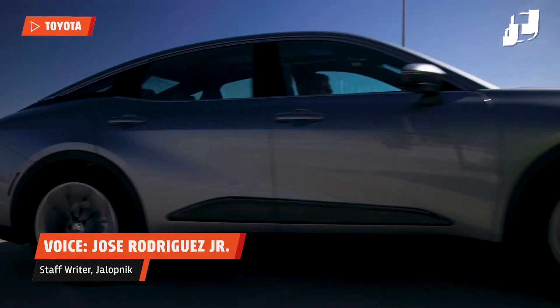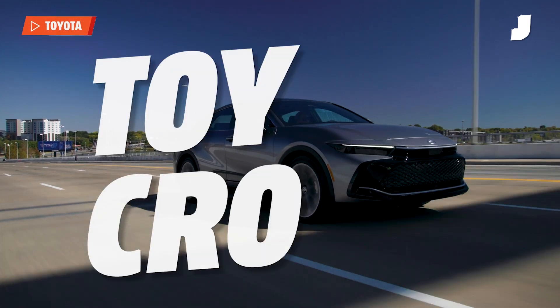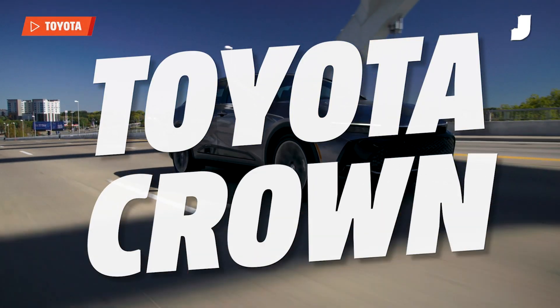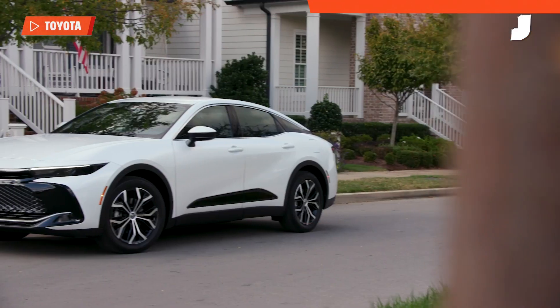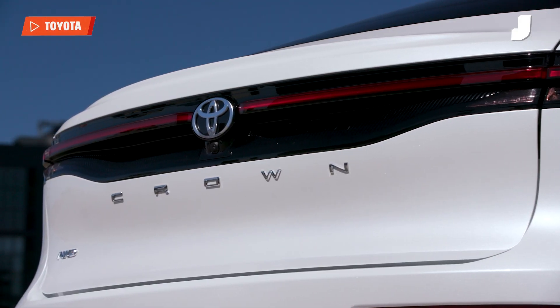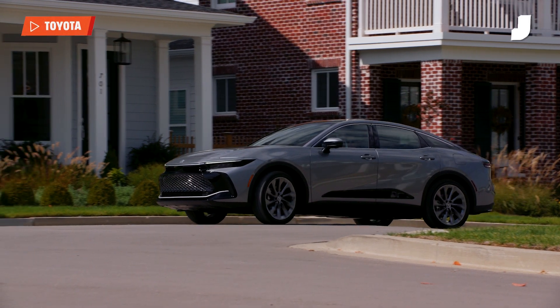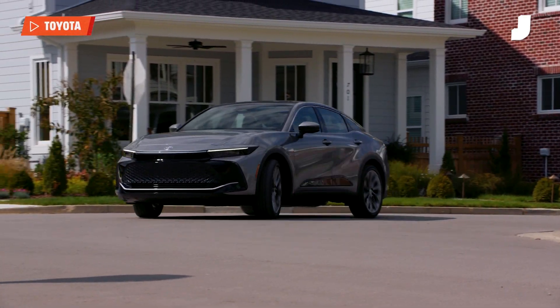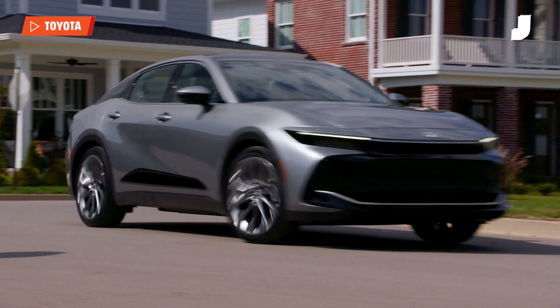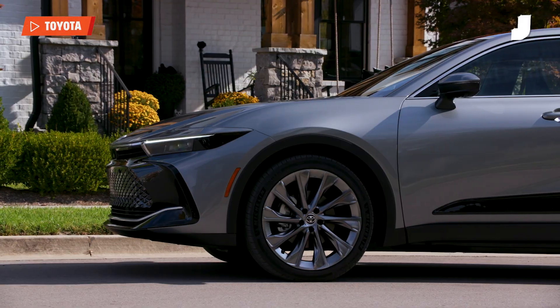The Toyota Crown is finally back in the US after a brief hiatus, and it's back not as the stately sedan that we once recognized, but as something more of a crossover that's hardly recognizable as a Toyota Crown, but is just so quirky and weird that it eventually grows on you. Toyota is still claiming that this is a full-size sedan, but the company admits that it's trying to reimagine what that means — putting the new Crown somewhere between a full-size crossover and a full-size sedan.